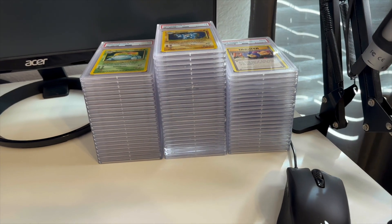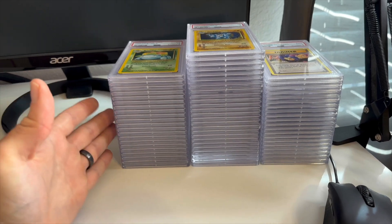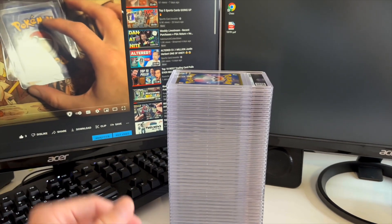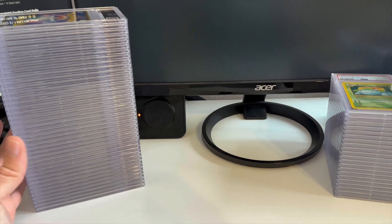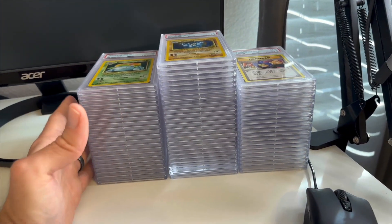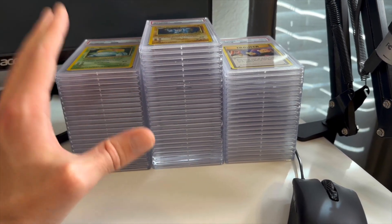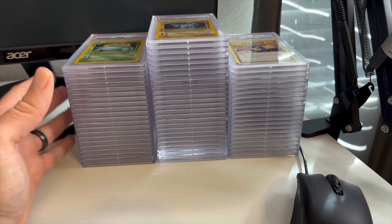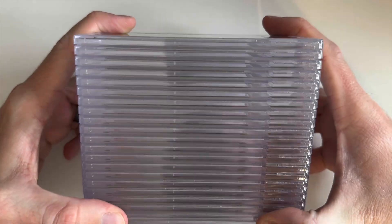Alright guys, this is the PSA returns part two of this submission. We already went through the first stack, which was pretty insane. I got my video up here showing what I sent, making sure everything's here. These are Philip's cards — a lot of these are not going to be high grades because they're more sentimental stuff, his childhood cards. Really cool stuff in this pile. Let's jump on in.